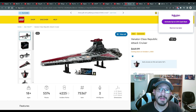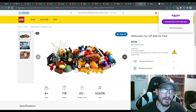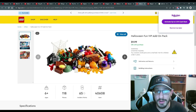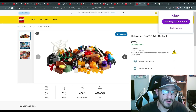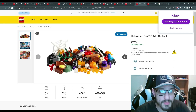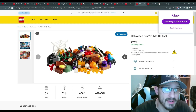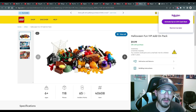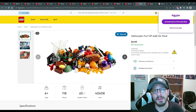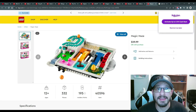Now let's move on to the gifts with purchase. First is the Halloween Fun VIP Add-On Pack — these VIP packs are always a fun addition. It's a $10 pack but you usually get it free with about a $50 purchase. This year's version looks great — there's a creepy little door, a skull head, something like a waffle, a cool helmet, and more pieces you might not have seen before. Definitely an easy one to grab alongside pretty much any LEGO set.